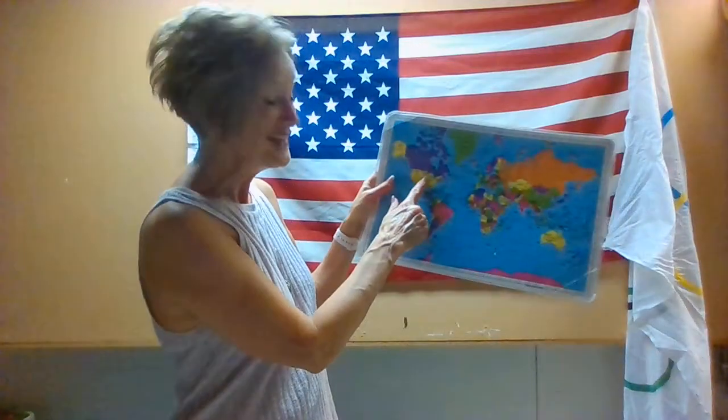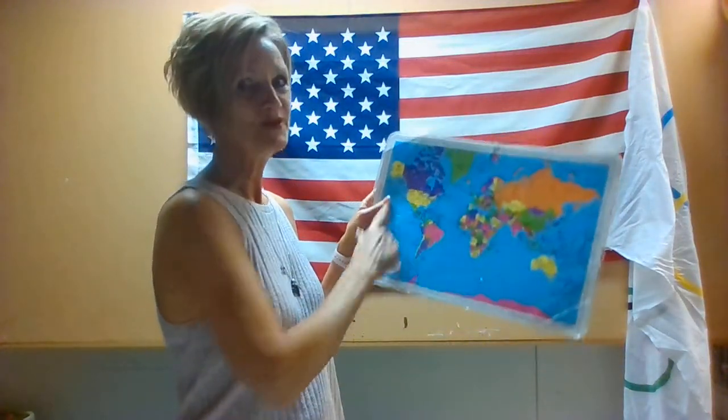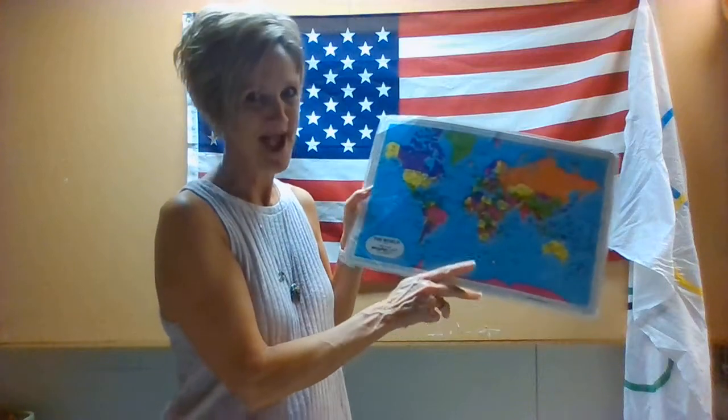Does anybody remember? Of course you do — it's Minnesota, and it's right there. Now, who remembers all the blue stuff on my map? It's the oceans, right friends? Let's get ready to sing our ocean song.